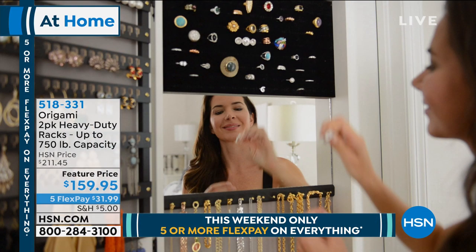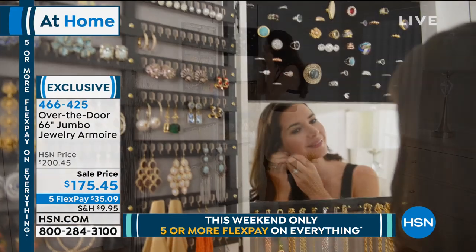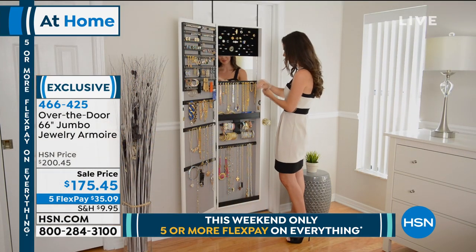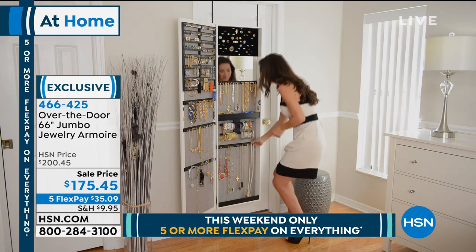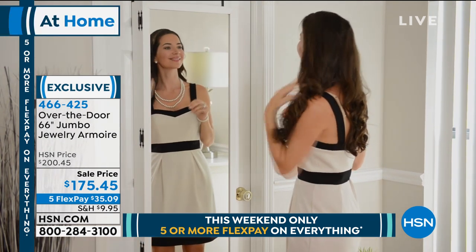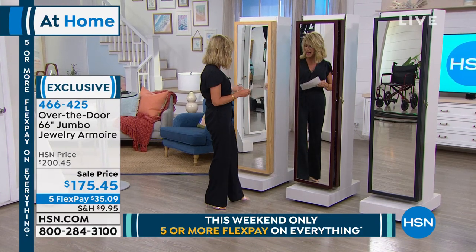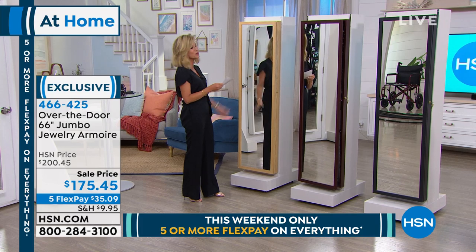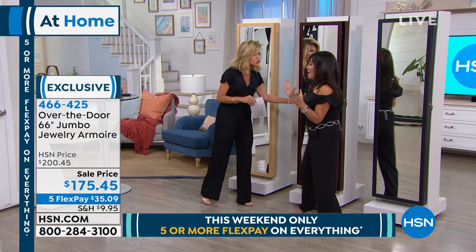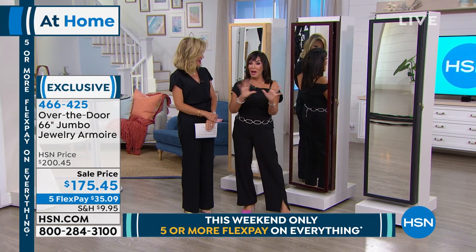And speaking of organization, wouldn't you love to find grandma's pearls? What about your mother's favorite necklace, or those great earrings you wore on your wedding day? Is all your jewelry in bags, or your armoire a little too small? Well, we have an over-the-door 66-inch jumbo jewelry armoire. Today we've got it on sale for almost $25 off, on five interest-free credit card payments. Three gorgeous colors: classic black, cherry, and beautiful oak. Debbie Barker is our very special guest and jewelry armoire expert.